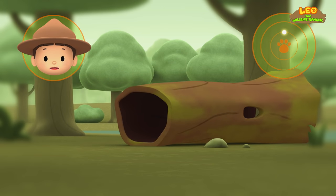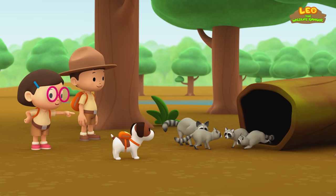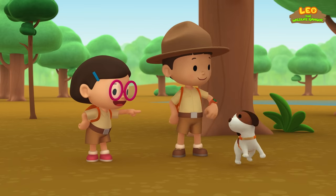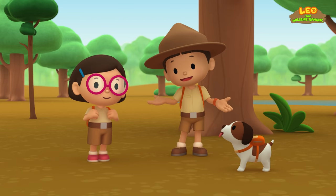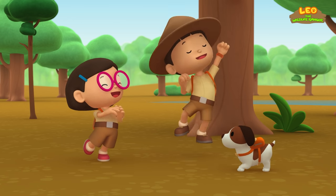Is that a fallen log? Yes, it is! And that's a raccoon family! Well done, Hero! We're coming over now! Oh, so cute! It's a big family! We did it! We found the raccoon's home and its family! Great job, everyone! Hooray!